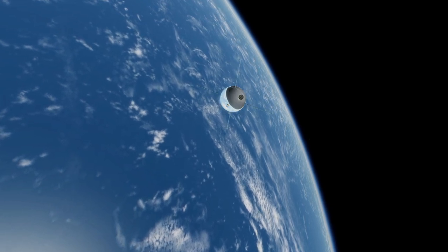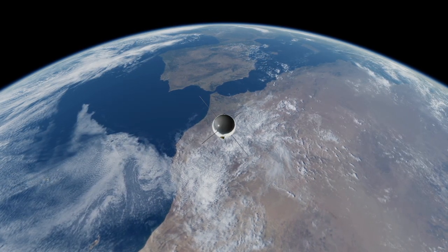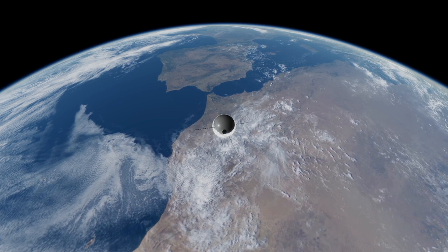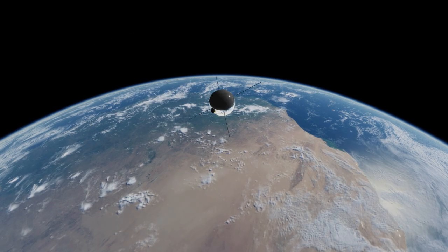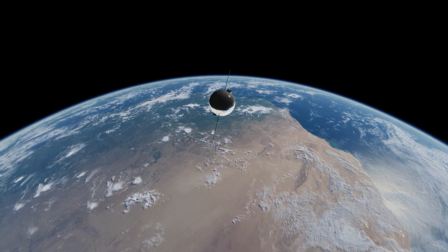Not only did Vanguard have a long legacy thanks to the Delta stage, but it was also built specifically for the purpose of launching a satellite rather than being a converted ballistic missile. It was also the smallest successful orbital rocket until the Japanese Lambda-4S, which was in turn beaten by Japan's own SS-520. Thank you for watching this Rocket Profile of Vanguard.